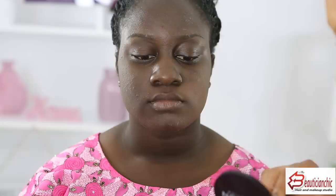I'm applying the foundation all over the face using a beauty blender. This foundation is made with shea butter, so you have to warm it up before you apply it to make it a little creamy.